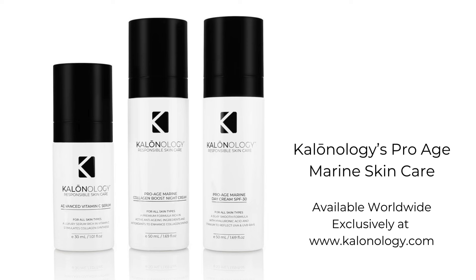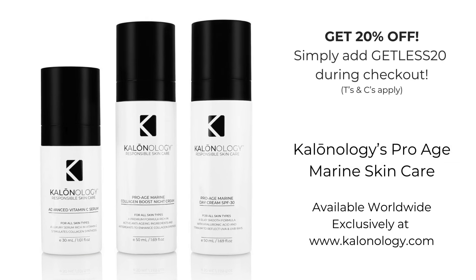If you're looking for a natural, effective, and non-irritating moisturizer with SPF 30, Calinology's Pro-Age Marine Day Cream SPF 30 is an excellent choice. Experience the power of marine-based ingredients with Calinology's Pro-Age Marine Day Cream SPF 30. Calinology is only available online at www.calinology.com, where they are offering an introductory 20% off while stocks last. Simply add the discount code during checkout. They ship worldwide.